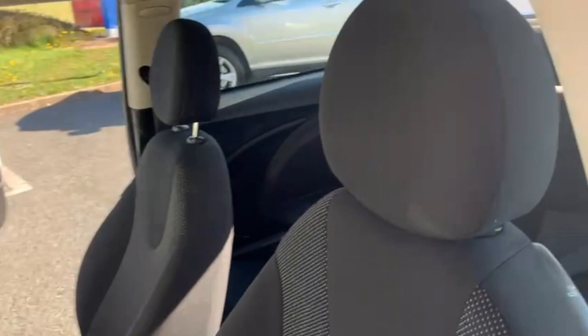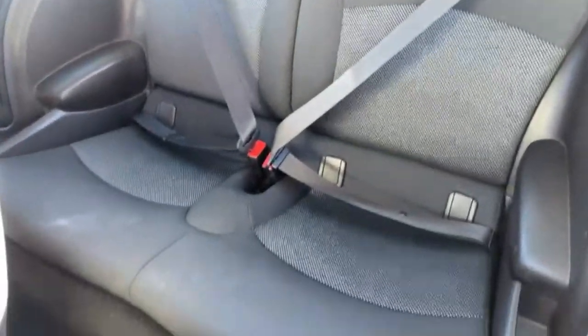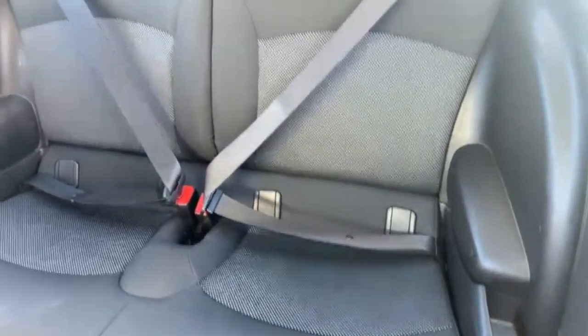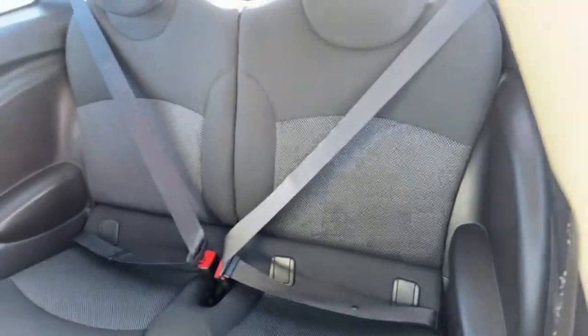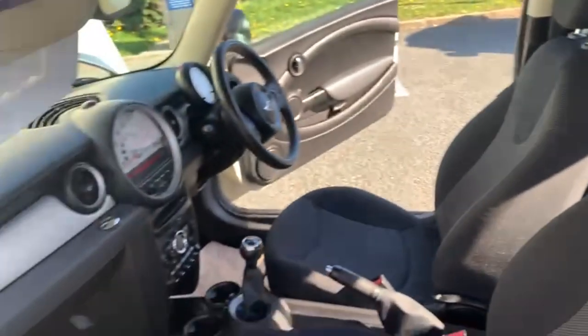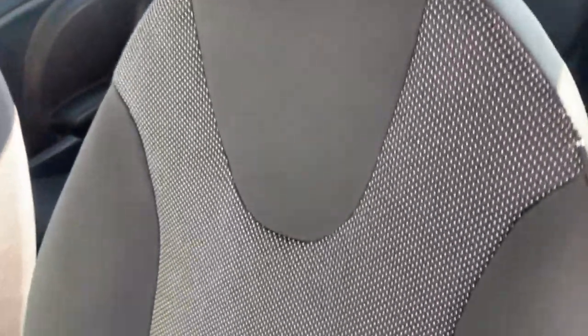Moving on to the passenger side, I will give you a quick show of the back seats just from this angle so you can see a little bit better. You have got your passenger airbag at the front, and I will just show you the final seat.